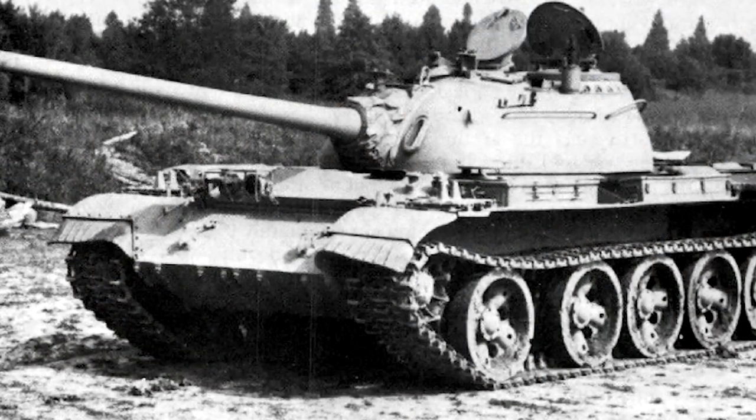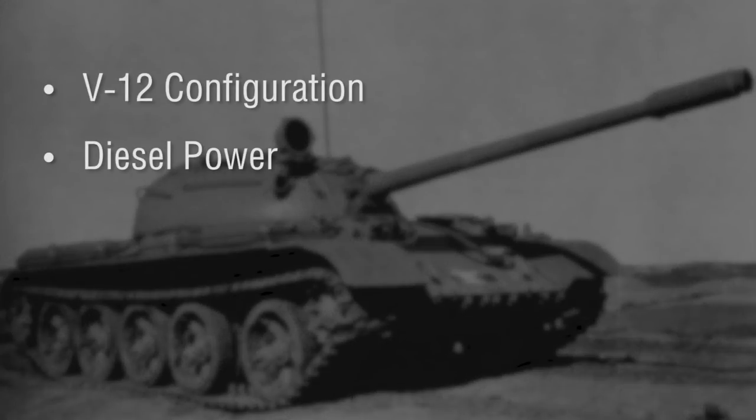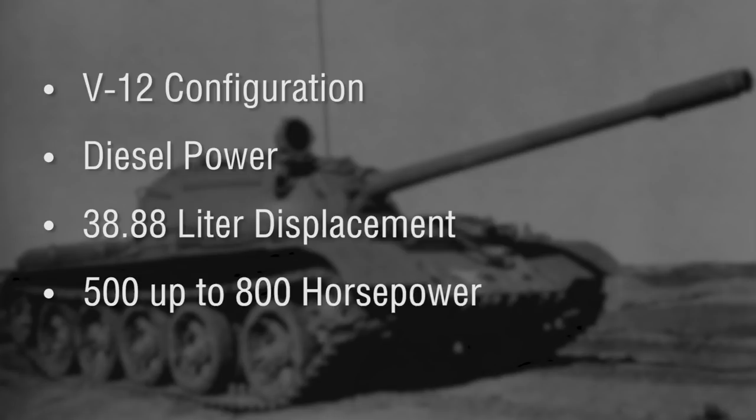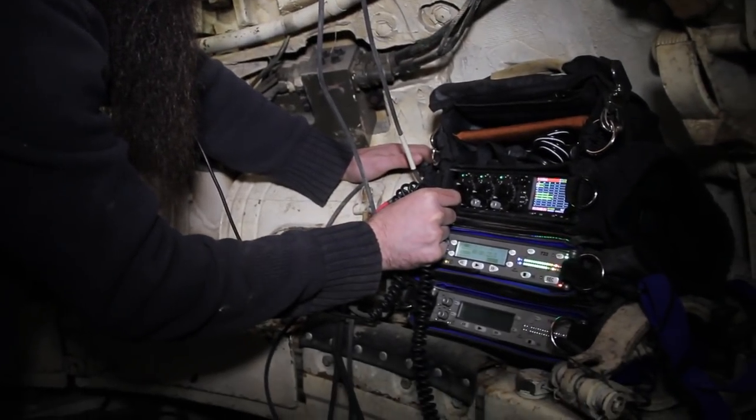These tanks weren't powered by a simple truck or tractor engine. Building on the success of the power plant from the T-34, the Soviets built another variant of the V-Series engine — the V-55. This engine had impressive specs: V-12 configuration, diesel power, 38.88 liter displacement — more than six times that of a Chevy 350 — 500 horsepower all the way up to 800 horsepower on later models, and it all went to the ground through a five-speed synchromesh manual gearbox. These power plants were purpose-built for tanks, not for comfort, so naturally a lot of them are insanely loud and have a pretty aggressive tone to them.